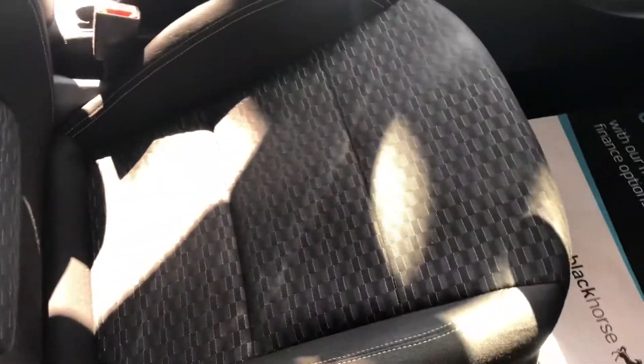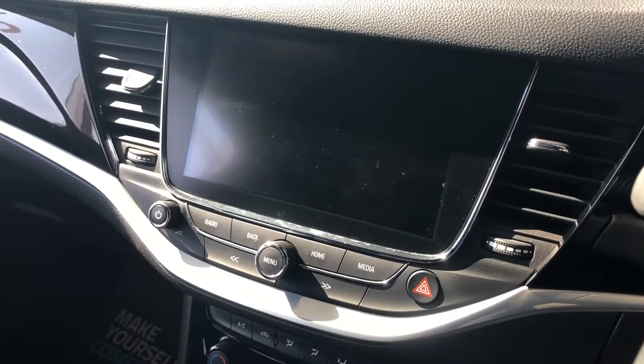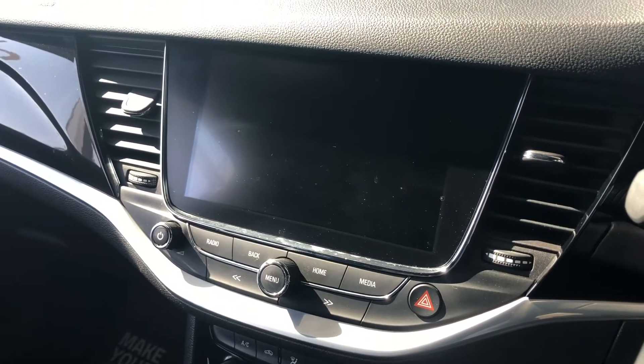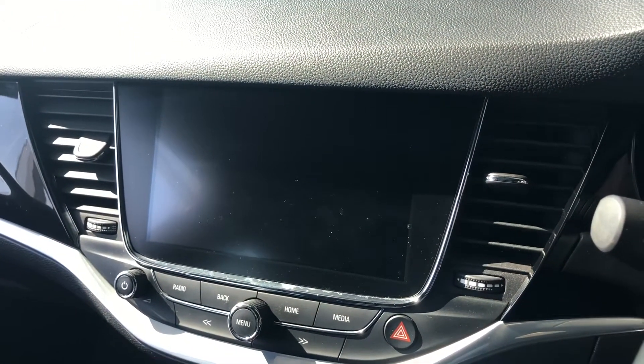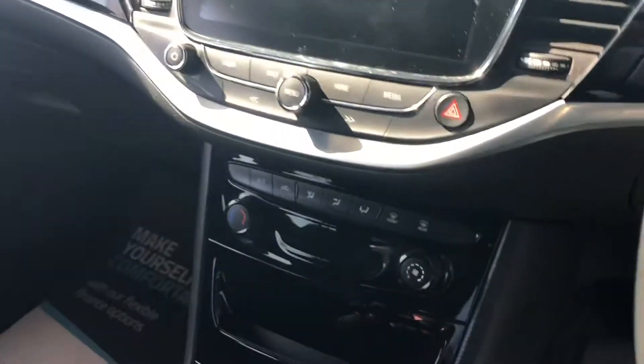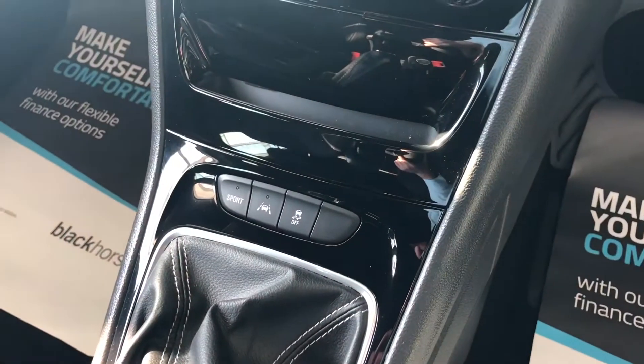You've got these nice unmarked sport seats in the front as well. Onto the tech — you get a nice touchscreen on these. The IntelliLink system is brilliant. You've got sat nav, Bluetooth, DAB radio, Apple CarPlay and Android Auto. So great value for money — it's one of the earlier cars to have that. And then you've got your air conditioning and it's got a sport mode as well.